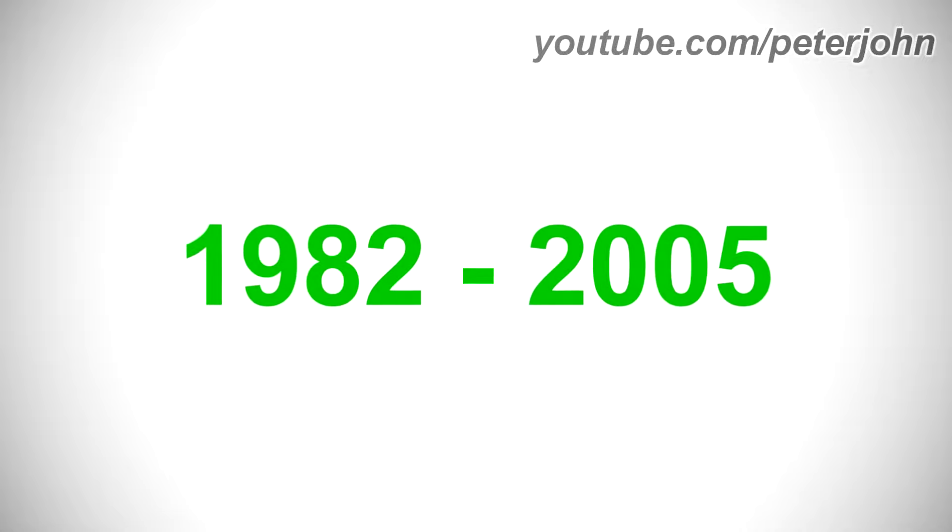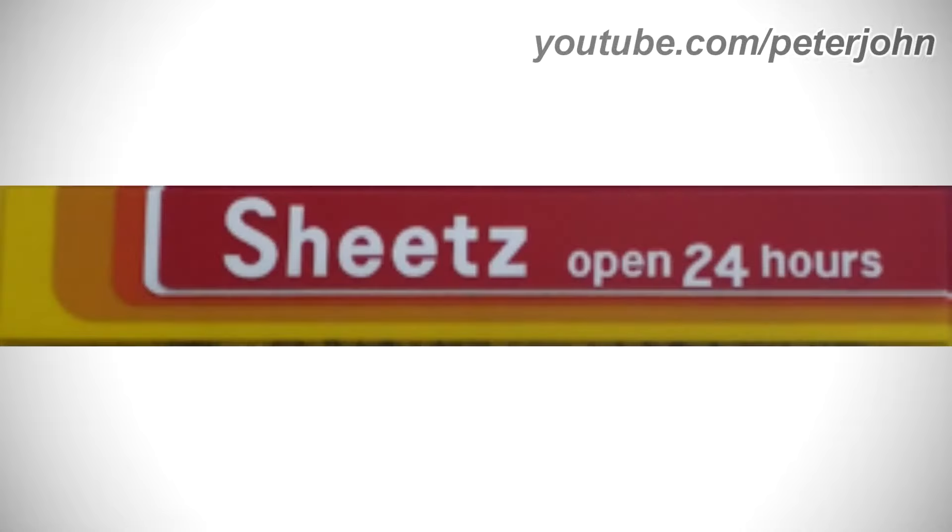Here is a variant. 1982 to 2005: they changed its name to Sheetz. There is a yellow, orange, and red shape, and on it there is a white rectangle, and inside it there are the words Sheetz, Open 24, and Hours in white text. Here is a variant and a commercial.